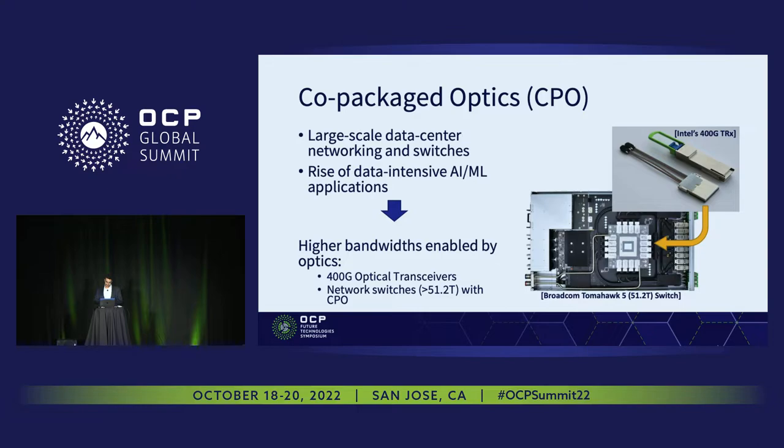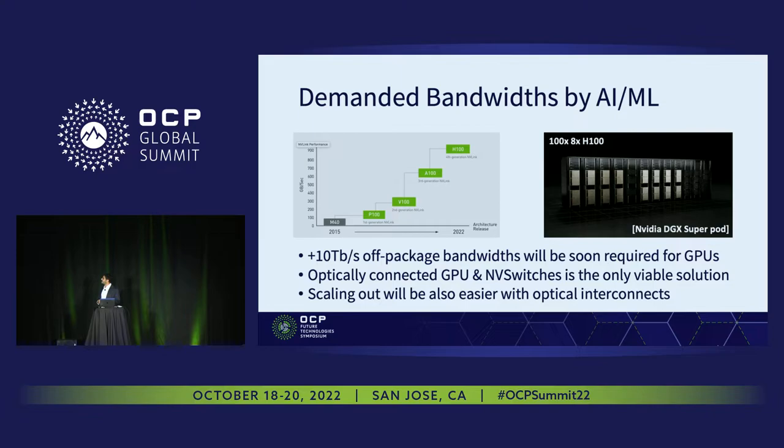Today we see some sorts of co-package optics basically embedded in today's network switches by Broadcom and some other companies. On the AI and ML side, there is obviously a need to answer the drastic, increasingly drastic demand of the off-package interconnect bandwidth from the GPUs.